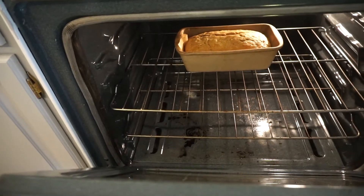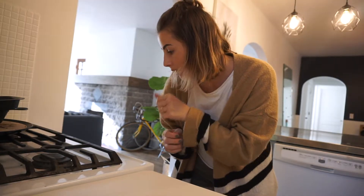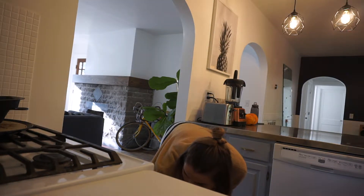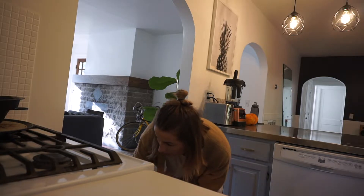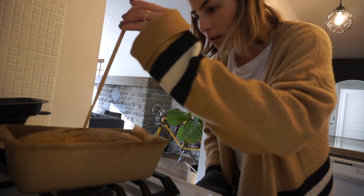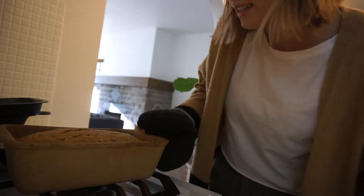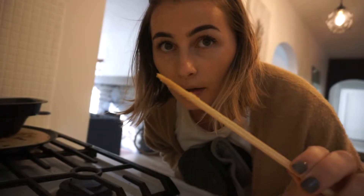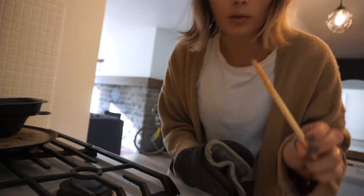I'm making banana bread — I got the recipe out of the Tanya Bakes baking cookbook which is my favorite thing ever. I've made this banana bread like 600 times. I'm just about to take it out of the oven and see if it's done. I think it might need a little bit longer — yeah, it needs like 10 more minutes at least. Look how gooey this stick is; it's supposed to come out clean.